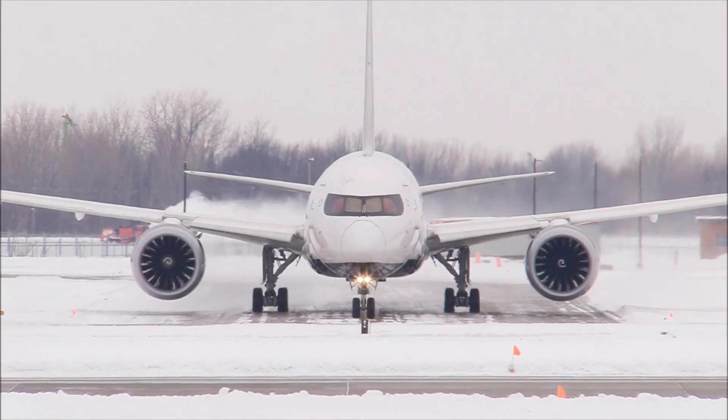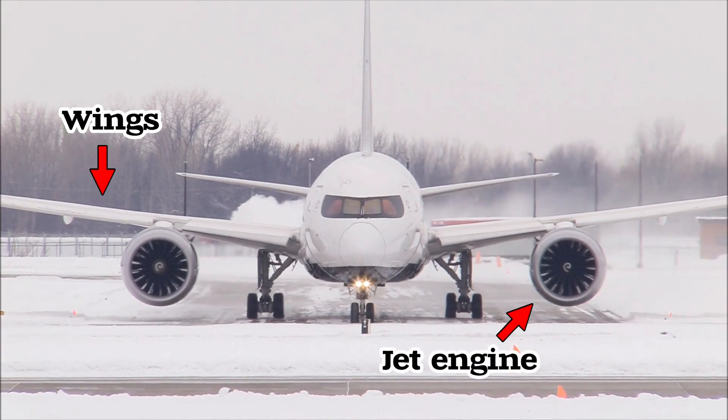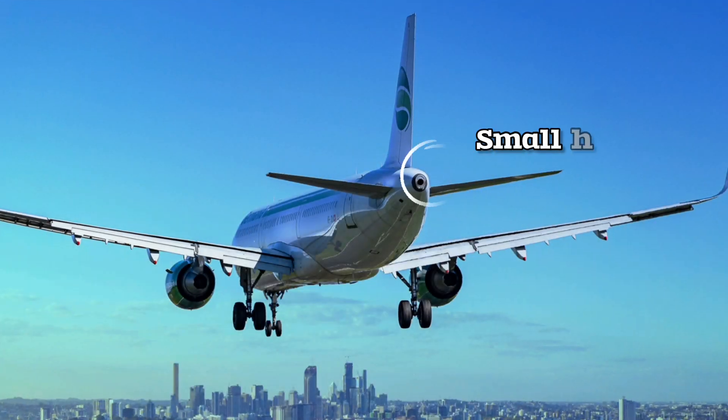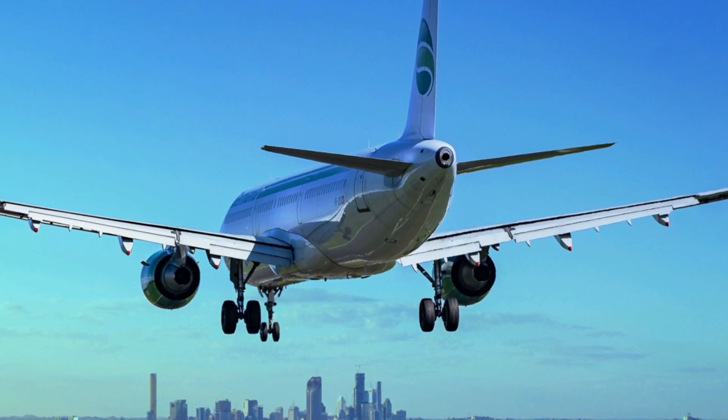When observing an airplane, one immediately notices its wing and the primary jet engine, which is a very important component for an airplane to fly. However, another feature often observed is a small hole at the back of the aircraft, which plays a significant role in its functionality.